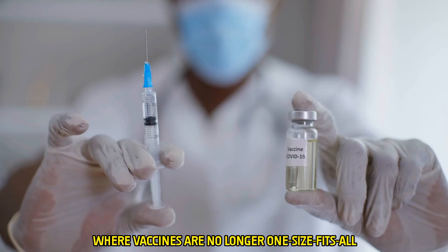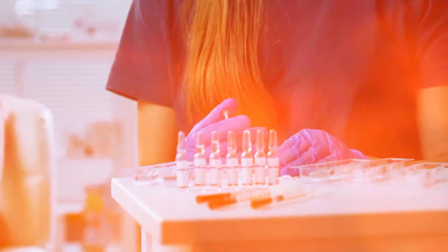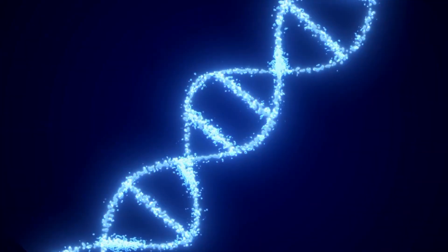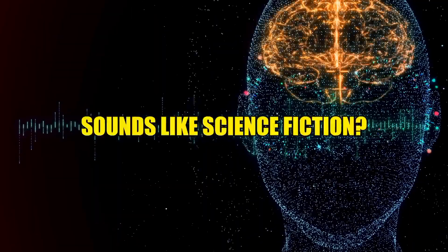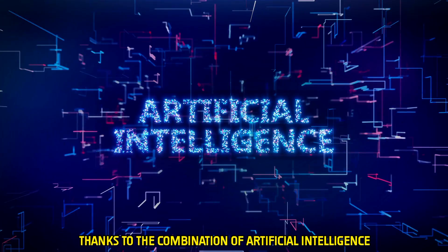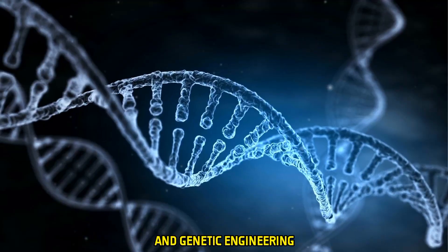Imagine a world where vaccines are no longer one-size-fits-all. Instead, each vaccine is designed specifically for you, based on your unique genetic code. Sounds like science fiction? It's becoming science fact, thanks to the combination of artificial intelligence and genetic engineering.